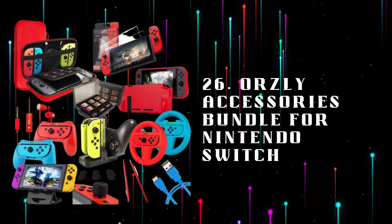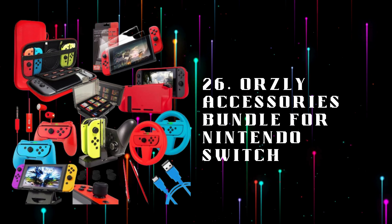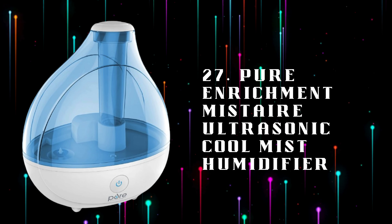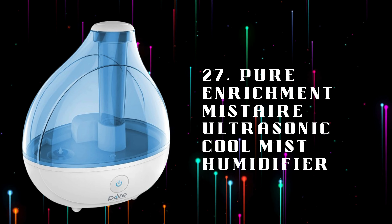Number 26: Orsley Accessories Bundle for Nintendo Switch, a comprehensive accessory bundle for the Nintendo Switch, including protective cases, screen protectors, and essential add-ons. Number 27: Pure Enrichment Mist Air Ultrasonic Cool Mist Humidifier, an ultrasonic humidifier providing cool mist to keep your gaming space comfortable during long play sessions.